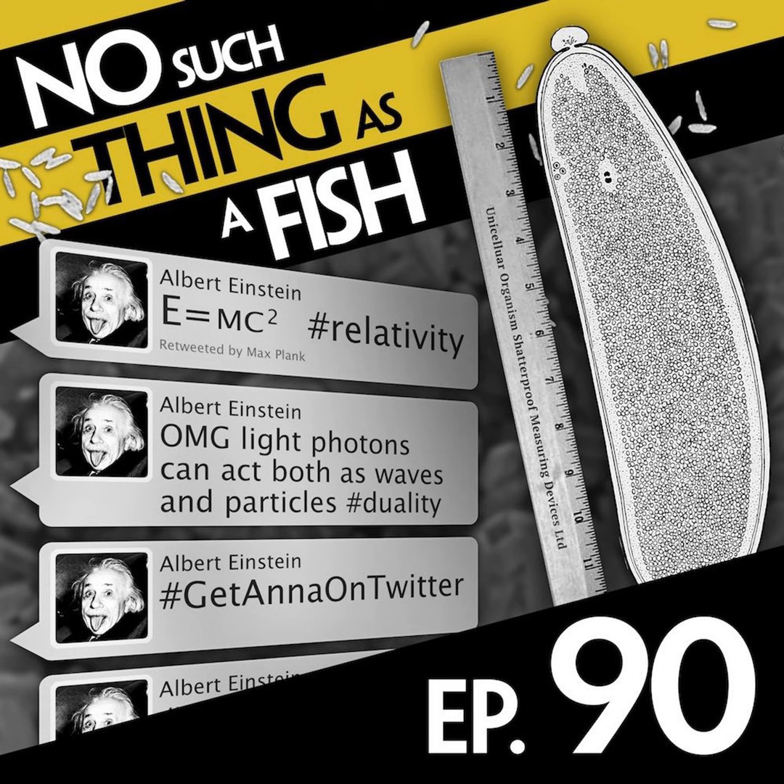And once again, we've gathered around the microphones with our four favorite facts from the last seven days, and in no particular order, here we go. Starting with you, James. Okay, my fact this week is that the Great Wall of China is held together by sticky rice. How is that possible?